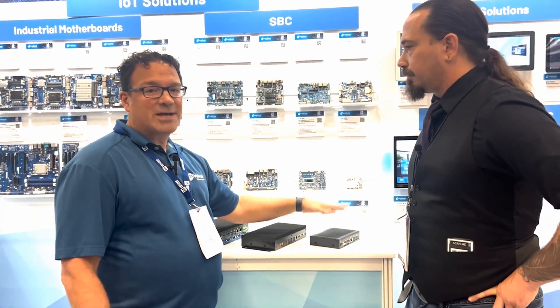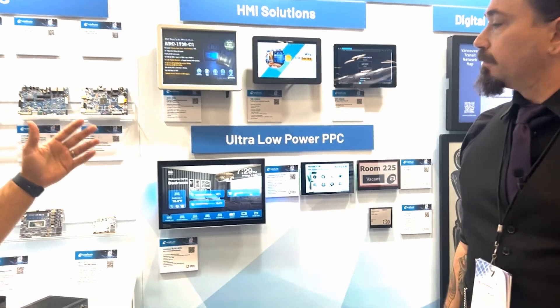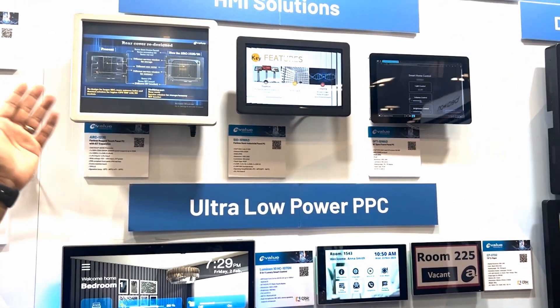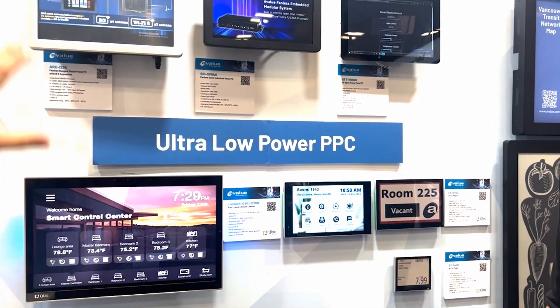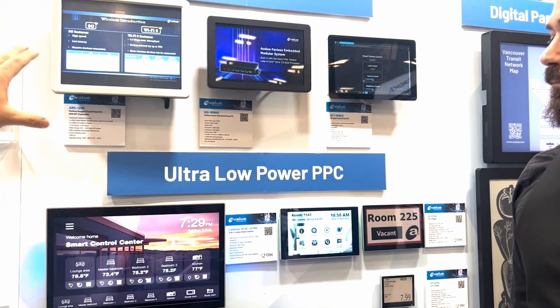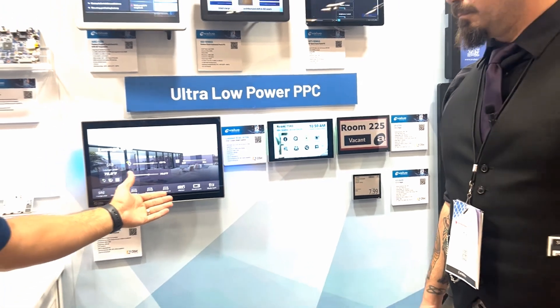Now beyond the boxes, we also go into all-in-one complete solutions. You can see these are very rugged, robust solutions. We do LCD-based solutions, open frame solutions — so we have a wide range. And then beyond the high performance, we can do Core I series with those in a fanless solution. We also do very low power — these can be powered over ethernet for very low power, easy installation in office buildings and hospitals.